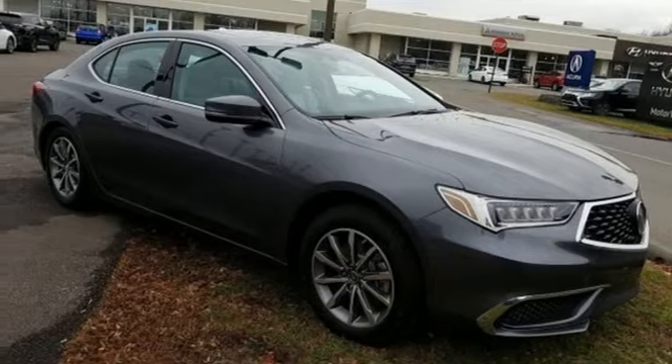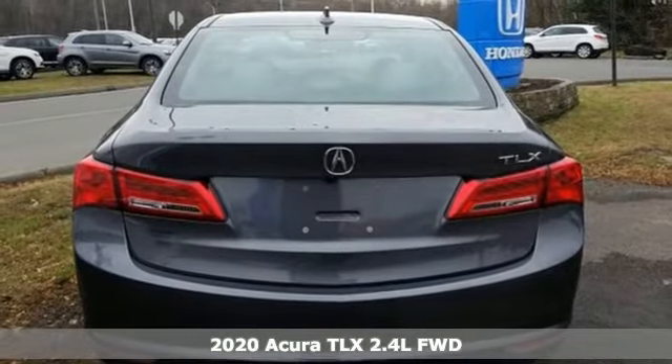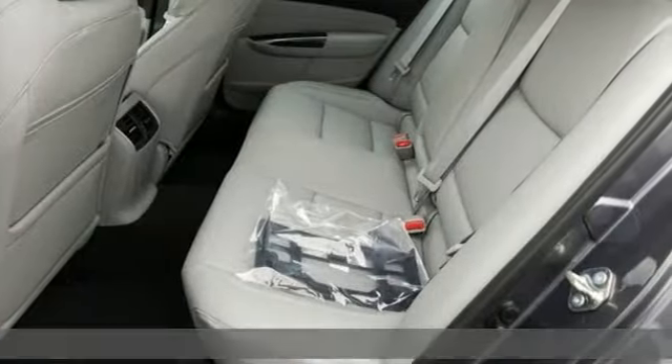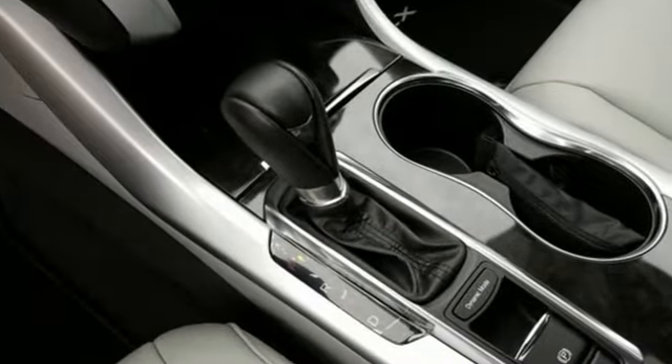It's a new 2020 Acura TLX. It proves a luxury sports sedan doesn't have to concentrate on one thing at the expense of another. A cabin this comfortable and world-class performance too? Yep, it's true. You can have it all.